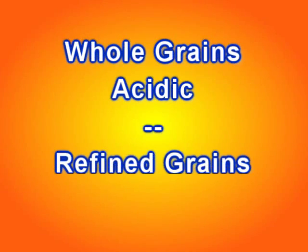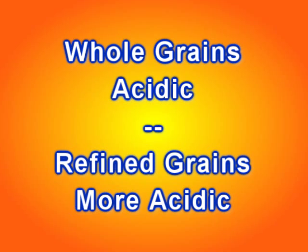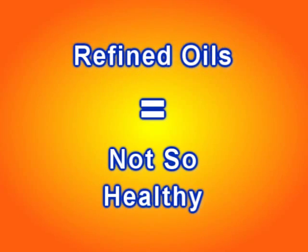Maybe less acidifying — sure, whole grains are better than the refined white varieties, which are very acidifying, but they're still all on the acid side of the chart. And a lot of times people consume refined oils along with these products, and they end up with something that's really not very healthy at all.